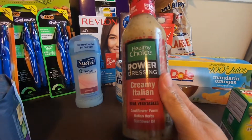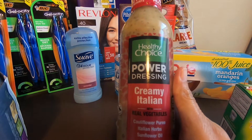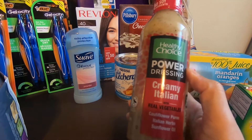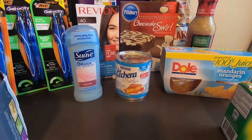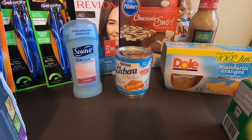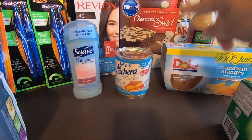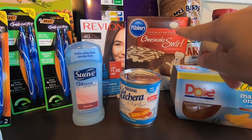Next would be the Healthy Choice. For this, it's $3.52. Ibotta is giving away $3.52, so this is free — a freebie for a dressing. Next would be the Cheesecake Brownie Mix. For that, it's $2.24. Ibotta is giving $0.24. So the final cost with this would be $1.99.